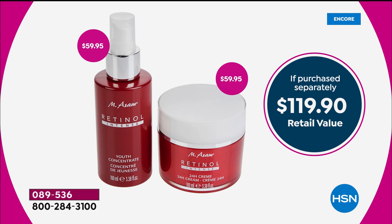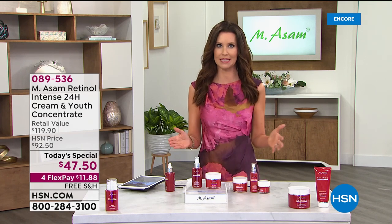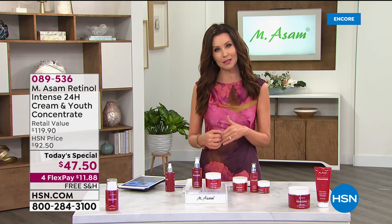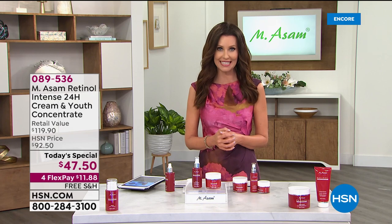Today is our one-day-only price — 089536. A lot of you are choosing the auto ship, very smart, because you secure that price and will always save $72. But we have far fewer available on auto ship than on single ship, so that will disappear earlier in the day.